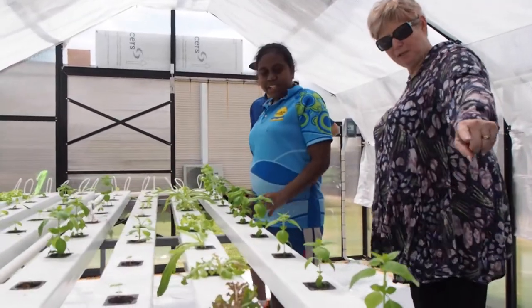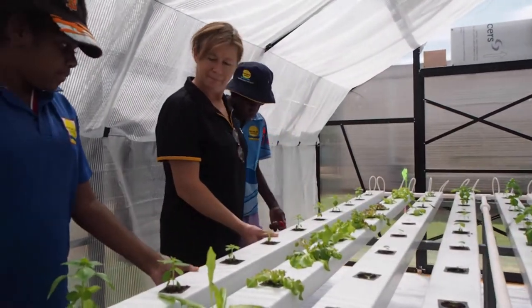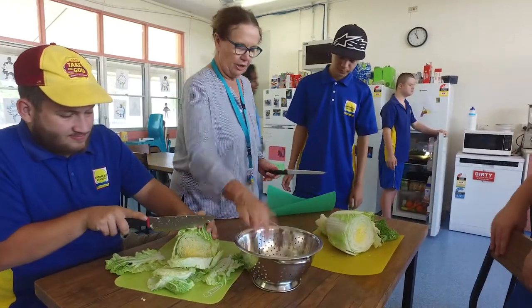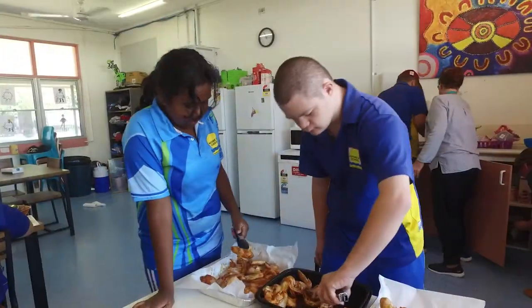With these smaller systems, I think the model that works well, and it's one that will be done here at Kintour Street, is that any produce that's grown will be used in cooking classes within the school. So as well as actually growing the produce, students are learning how to prepare it and how to use it in nice healthy nutritious meals.